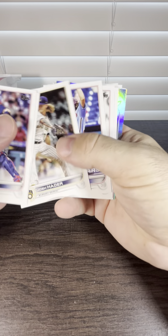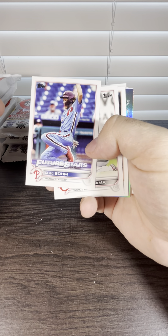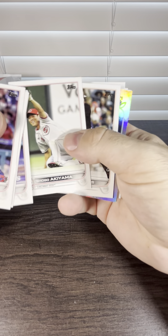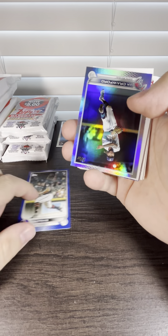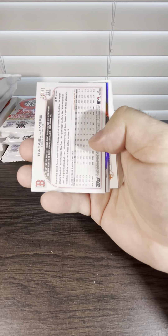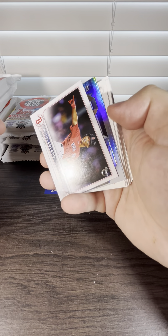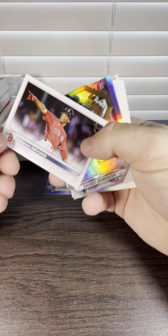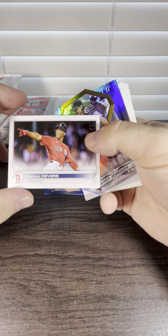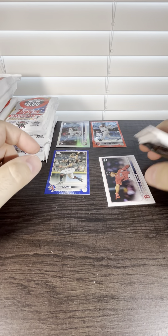Tristan McKenzie, future stars. Alec Bohm — we pulled an Alec Bohm out of a 5 Optic Auto Green a couple days ago. We got a Luis Frias, and that is a royal blue. Rainbow foil JP Crawford. And we got something out of 99 — it's going to be a Raphael Devers. Look at the damage on there. That's gross.